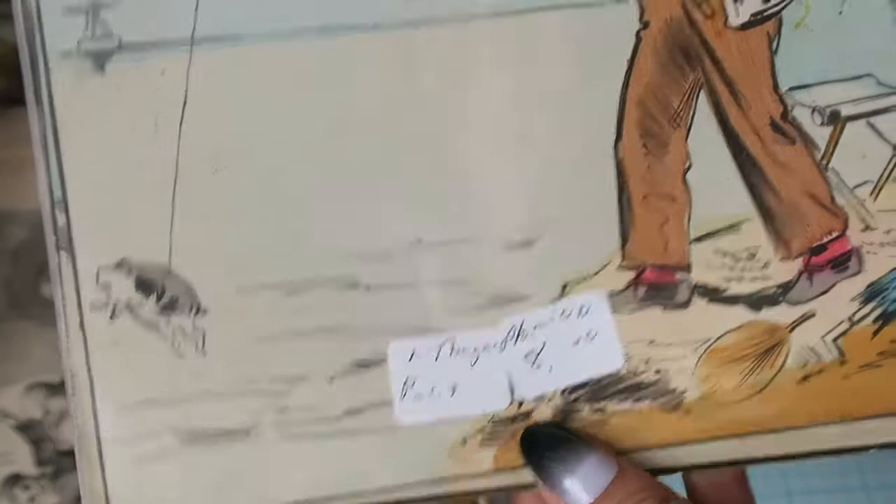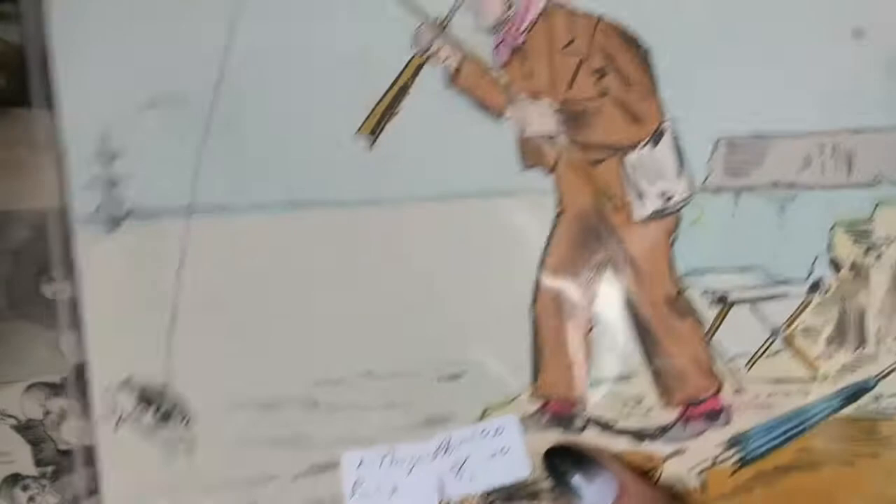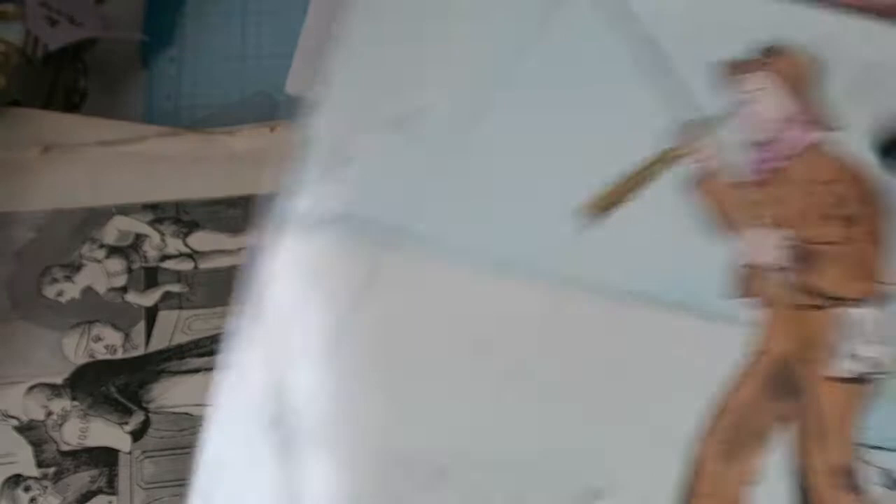And then some more prints — it says these are lithographic and they were eight bucks. There's this guy who looks like he's fishing, but I don't know what he's fishing for. Wait — what is that? It looks almost like a guinea pig or something, and now he's sitting on a whale, smoking and fanning himself. I have no idea what this is about.